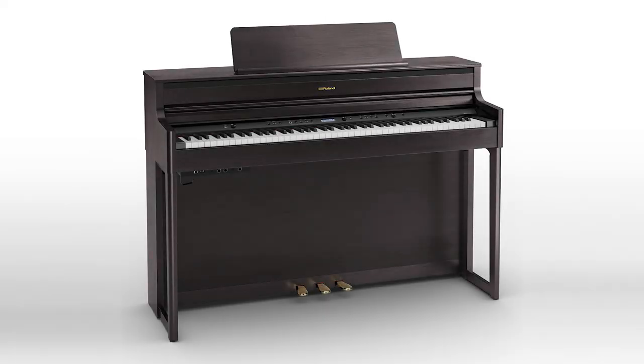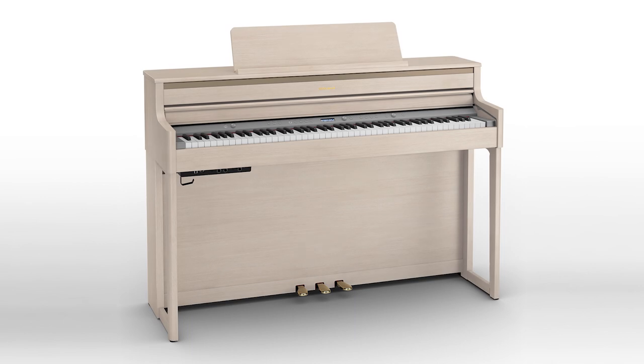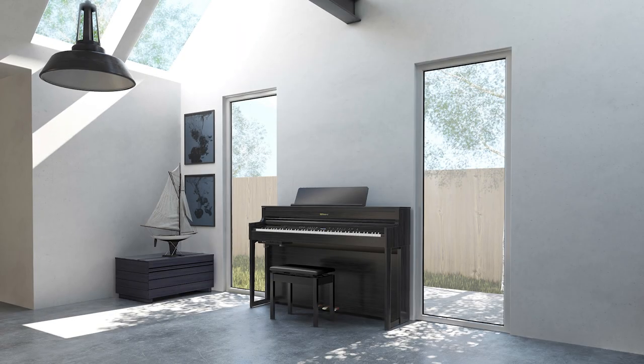As you can see, the HP 702 is a wonderful new model, ideal for students, home hobbyists, or accomplished pianists of every age. The HP 702 comes in four great finishes — charcoal, dark rosewood, satin white, and light oak — which are all guaranteed to suit any living space or decor.